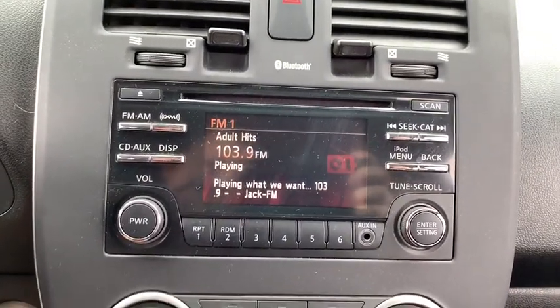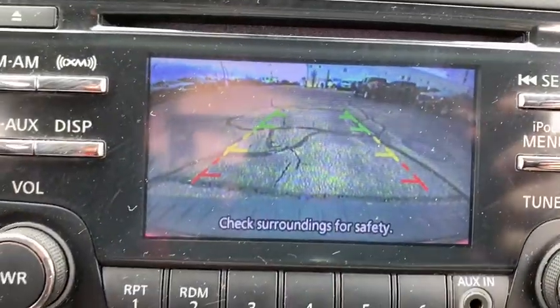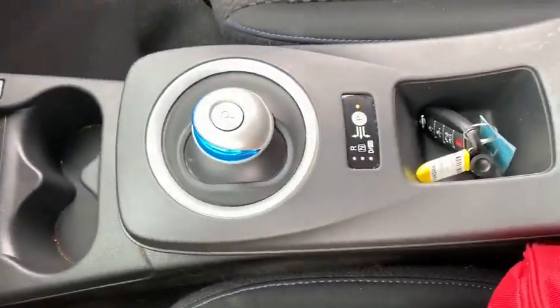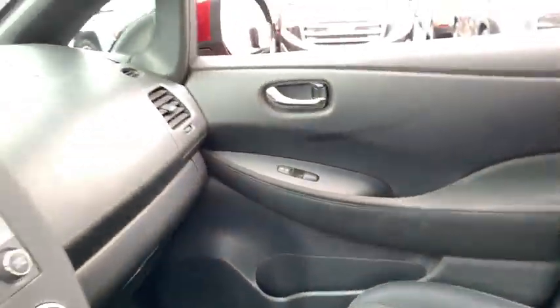Power windows, rear window defroster, trip computer, heated front seat, electronic stability control, remote keyless entry, overhead console, panic alarm, brake assist, rear window wiper, cloth seat trim.